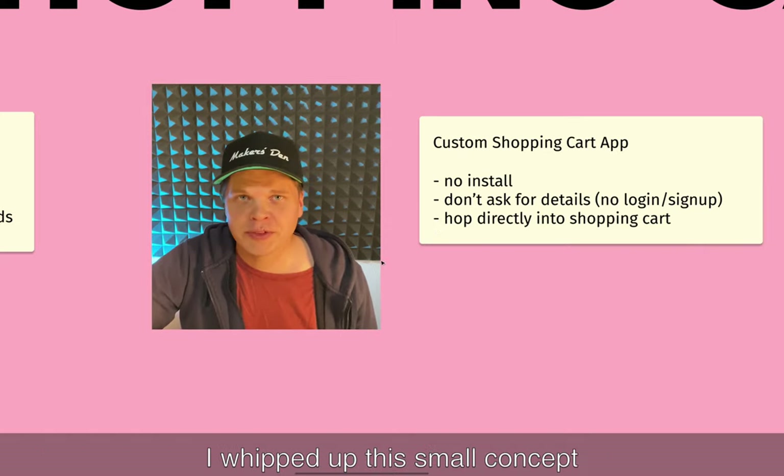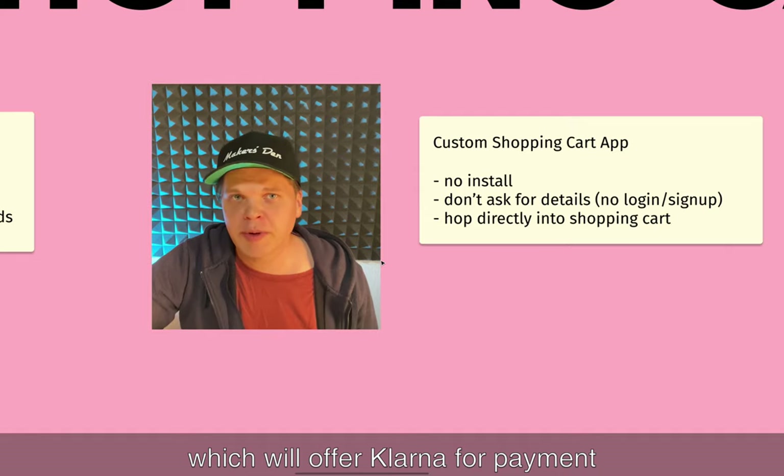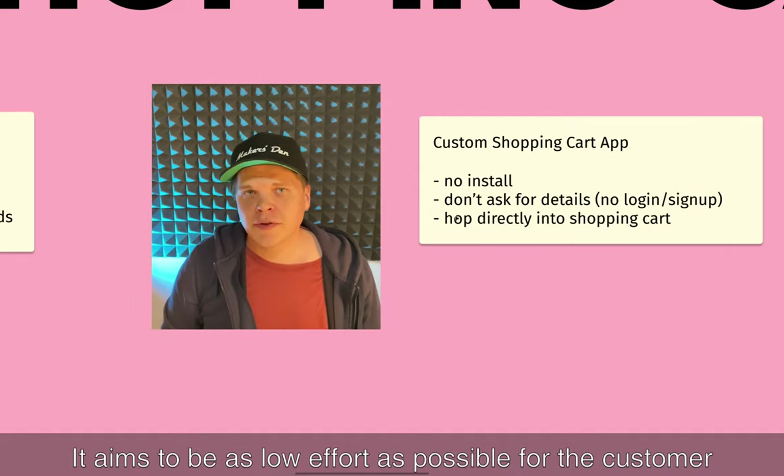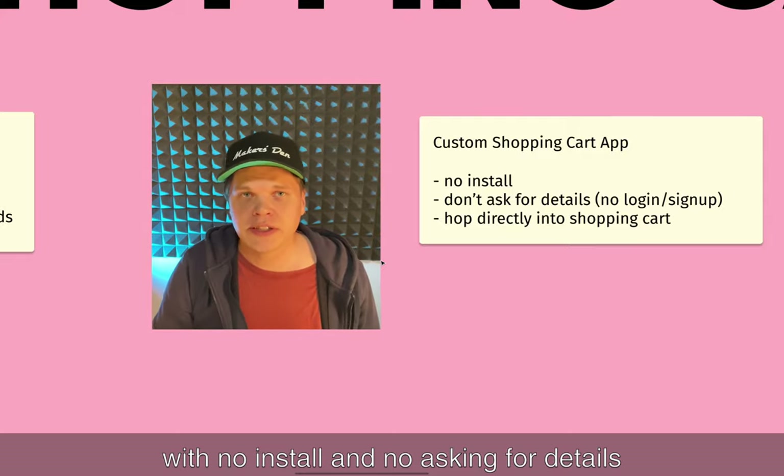I whipped up a small concept for a shopping cart app made for a brick-and-mortar store which will offer Klarna as a payment method. It aims to be as low effort as possible for the customer, which means no install and no asking for customer details.